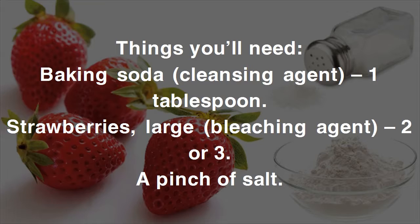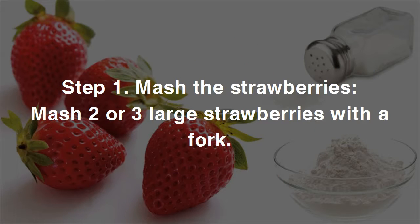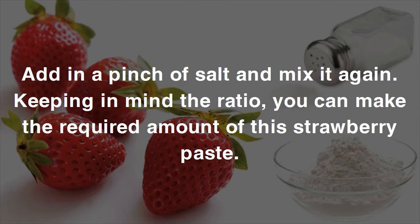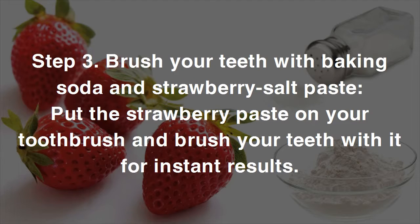You'll need one tablespoon of baking soda, two or three large strawberries, and a pinch of salt. Step one: mash two or three large strawberries with a fork. Step two: add one tablespoon of baking soda and mix thoroughly, then add a pinch of salt and mix again. Step three: put the strawberry paste on your toothbrush and brush your teeth with it for instant results.